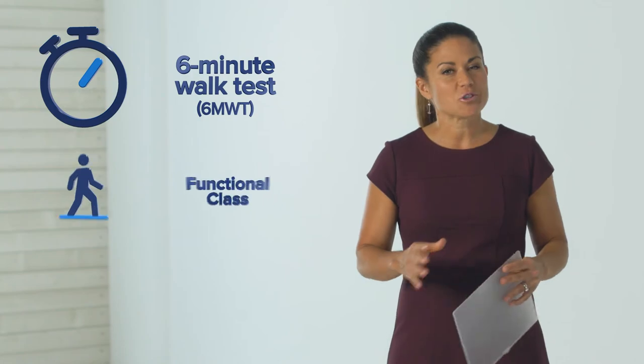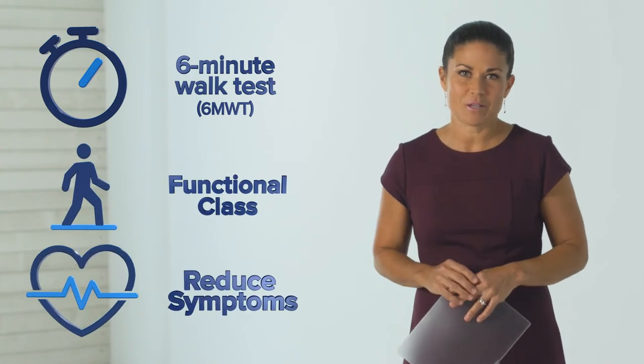Medications in each of these three treatment classes have been proven to improve factors such as six-minute walk distances, functional class, and reduce symptoms.